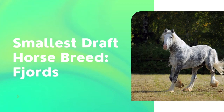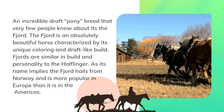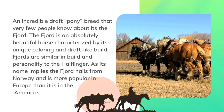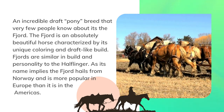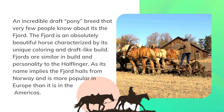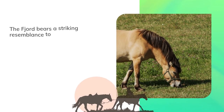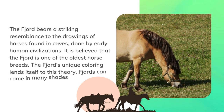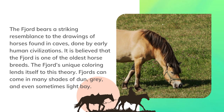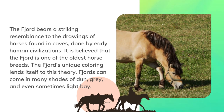An incredible draft pony breed that very few people know about is the Fjord. The Fjord is an absolutely beautiful horse characterized by its unique coloring and draft-like build. Fjords are similar in build and personality to the Haflinger. As its name implies, the Fjord hails from Norway and is more popular in Europe than in the Americas. The Fjord bears a striking resemblance to drawings of horses found in caves by early human civilizations, and it is believed to be one of the oldest horse breeds.